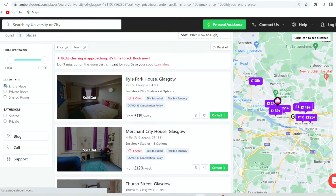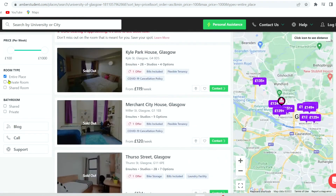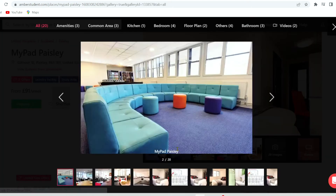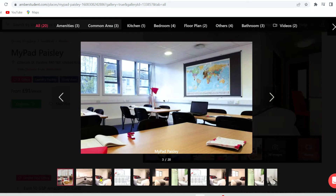As you can see, a lot of the accommodations are already sold out. This is proof that AMBA must be doing something right. As you saw earlier, there are accommodations to suit various budgets, and this accommodation starts at £91 per week.